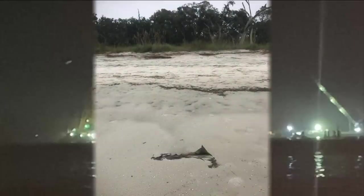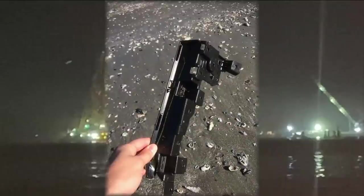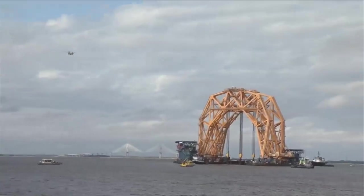The river keepers say while patrolling the water and coastline of the Sound, they have found several pieces of debris from the ship and cars, some of which is oiled.